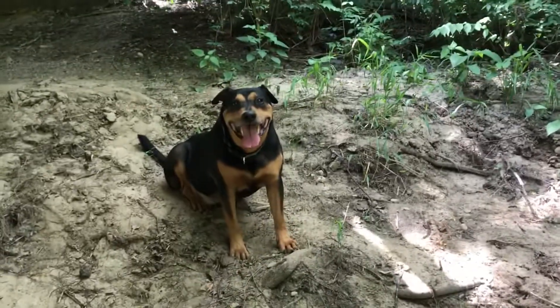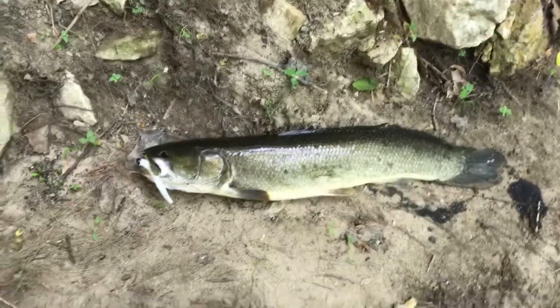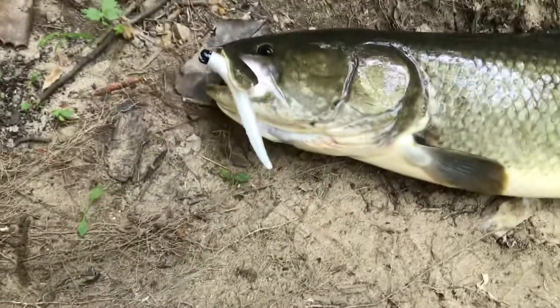Hey guys, Indiana Outdoor Discoveries out here. Brought my dog Maddox out here to do a little fishing. Caught our first bowfin of the day on the Ned Rig Senko.